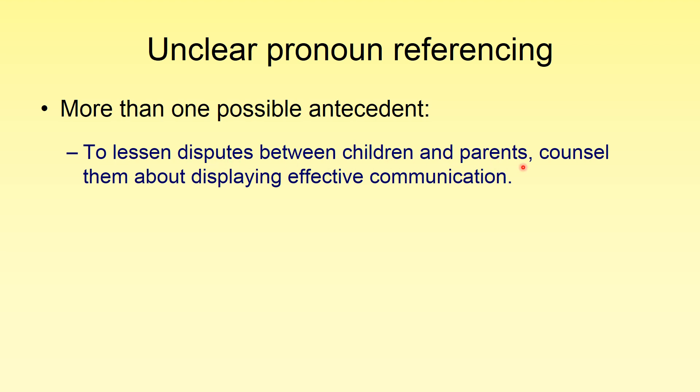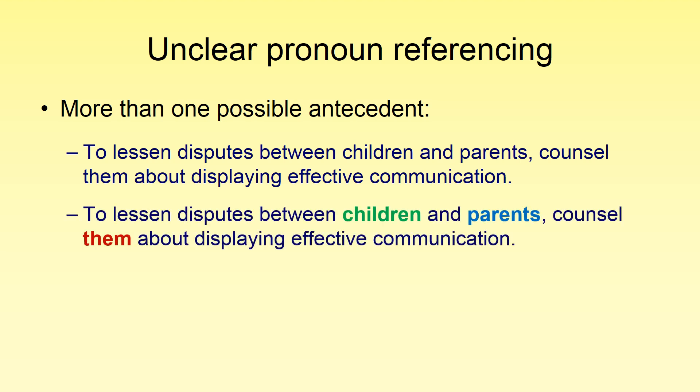Let's look at an example: 'To lessen disputes between children and parents, counsel them about displaying effective communication.' Hopefully you can spot the pronoun 'them.' What is the antecedent? The sentence seems to make the most sense with 'parents' — counsel parents about displaying effective communication. But could we replace it with 'children'? We could. So we have a problem here. We need to clarify what we mean by 'them.' Do we mean the children? Do we mean the parents? Do we mean both?